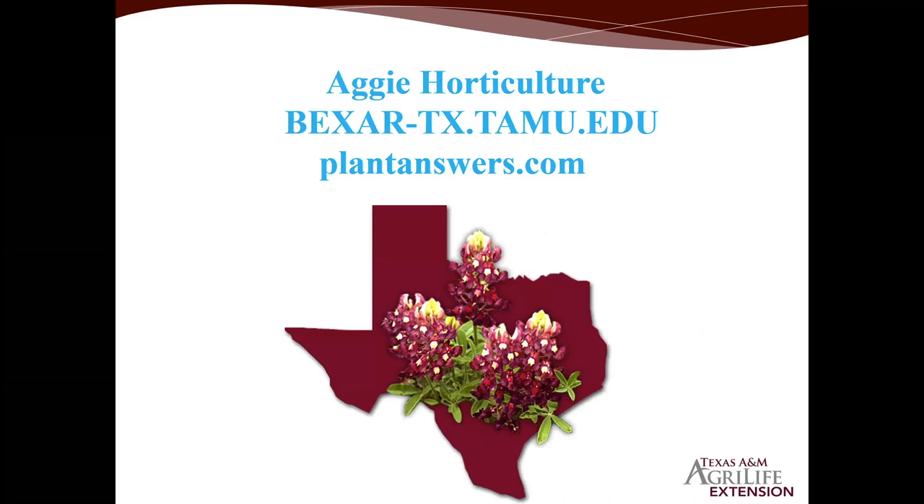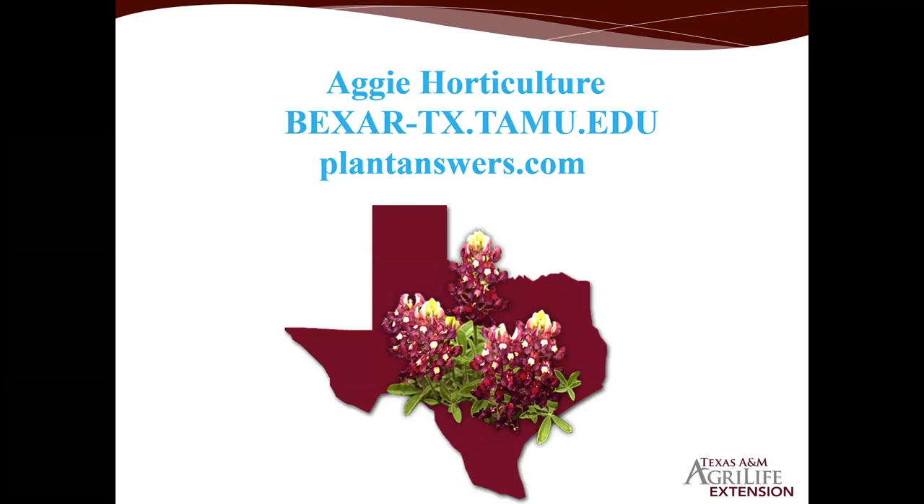We've mentioned Aggie Horticulture. If you're not familiar with our Bexar County Extension website, we have a lot of good information archived there. PlantAnswers.com also has tons of great archived information. The My Extension 210 YouTube channel has a lot of great content — all we ask is that you subscribe to it. These are free resources, but any support and extras are greatly appreciated.